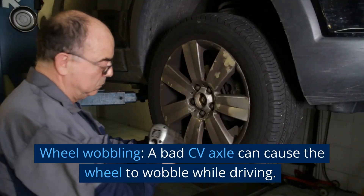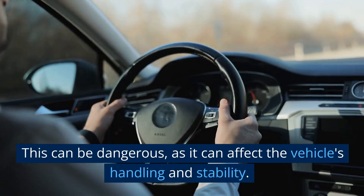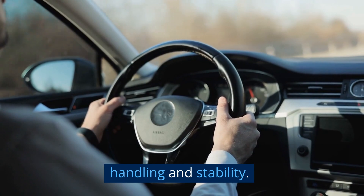Wheel wobbling. A bad CV axle can cause the wheel to wobble while driving. This can be dangerous, as it can affect the vehicle's handling and stability.